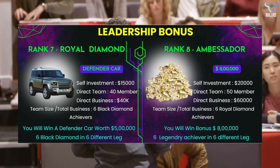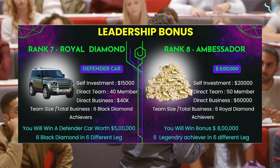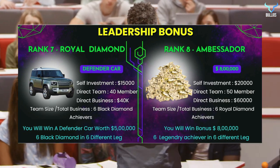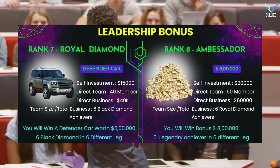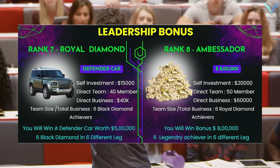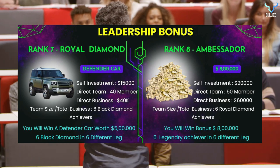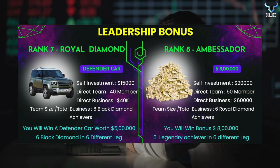The last and biggest rank is Rank 8, Ambassador, where you win $800,000 cash. To achieve this, you need six Legendary achievers in six different legs, self-investment of $20,000, direct team of 50 members, and direct business of $60,000. On achieving all this, you become the ambassador of this program and win $800,000.